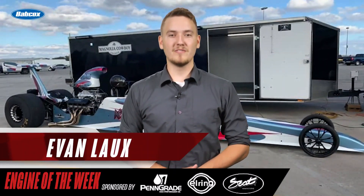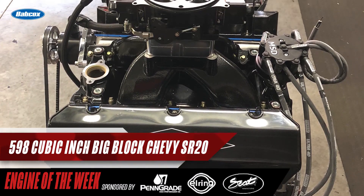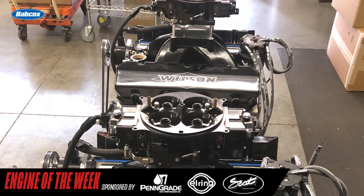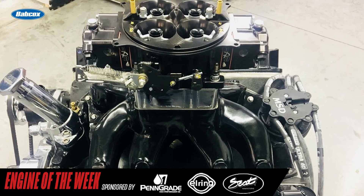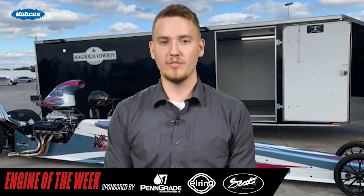Hey everyone, I'm Evan Lauchs for Engine Builder, and today we're talking about a 598 cubic inch big block SR20 engine from Wilson Racing Engines that recently got updated with a new head manifold program. In fact, the engine belongs to a customer that Chris has built four engines for in the past. Here's Chris to tell you more.